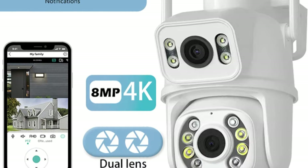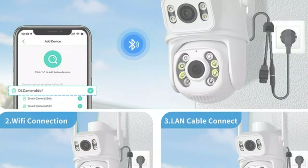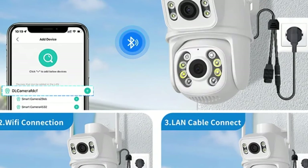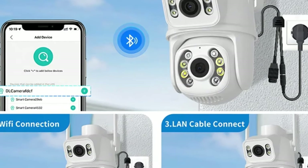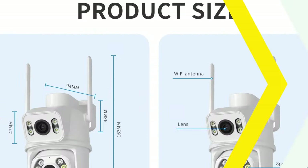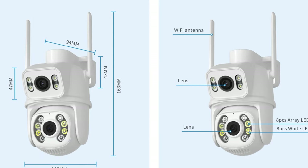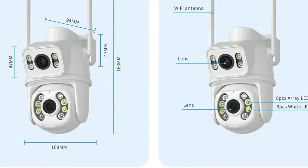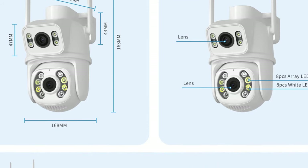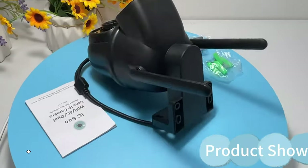Its high-resolution 8MP lens allows users to zoom in without compromising image quality. The camera comes with a 128GB TF card for ample storage capacity, eliminating the need for frequent maintenance. The user-friendly app interface facilitates easy setup, live monitoring, and playback of recorded footage. The camera is powered by mains electricity, ensuring uninterrupted surveillance for long periods.